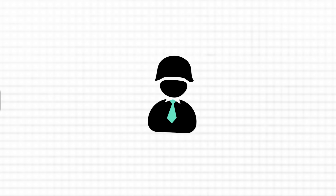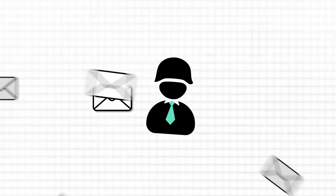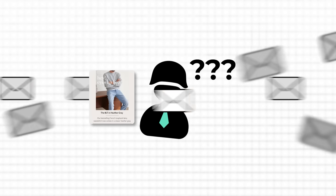Your inbox is a war zone. Emails flying in from everywhere — your boss, your team, that random newsletter you don't even remember subscribing to. And if you're not careful, it'll consume your entire day.